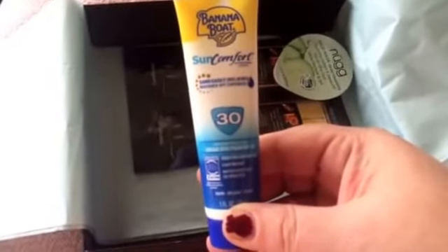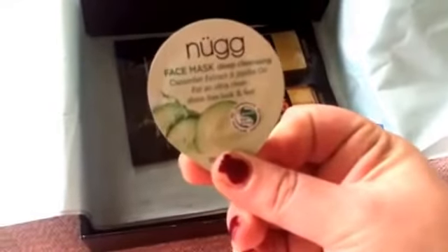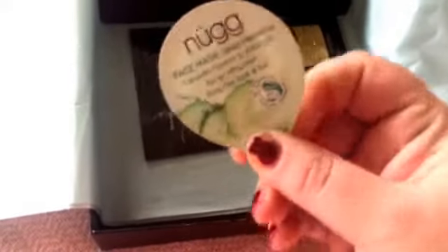We've got Hello Beautiful body lotion in juicy grapefruit. I don't like the smell of grapefruit, so my daughter will probably take that too or I'll give it to my niece. And then Banana Boat SPF 30, so that'll be good for the summer — take to the pool.